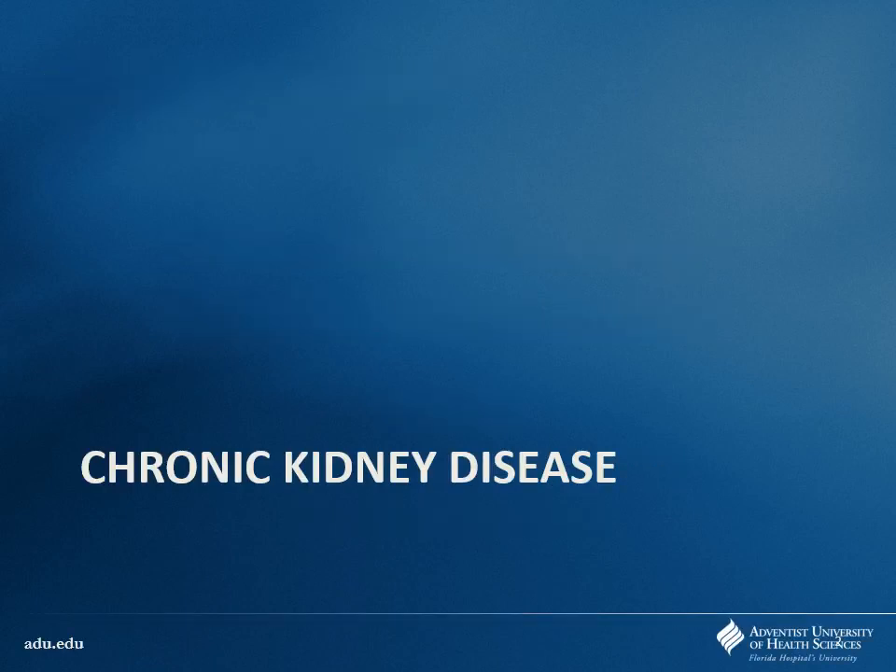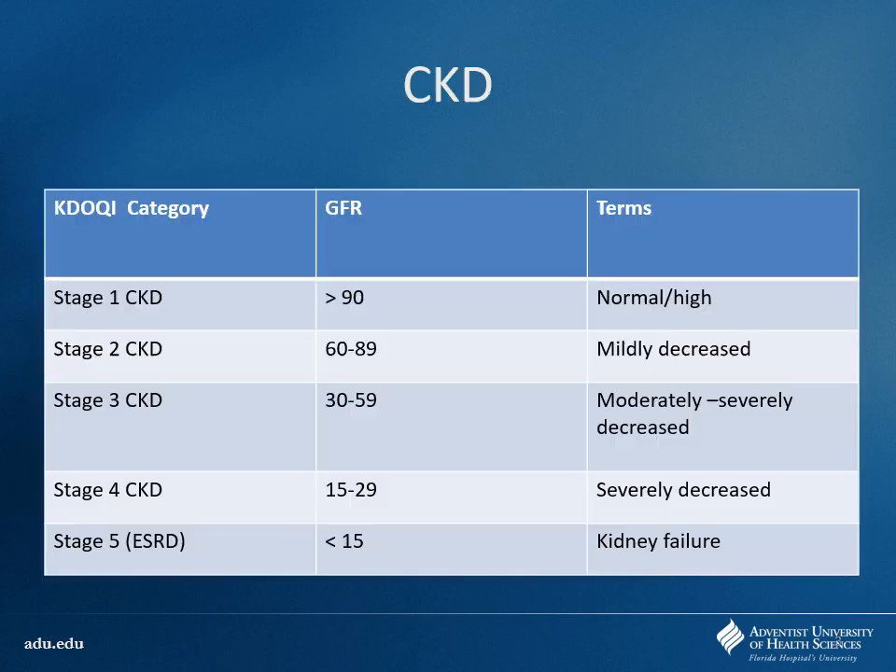Getting into talking about chronic kidney disease. I'm really trying to focus on introducing new medications you might see being used through this. Certainly there's a lot of information about acute kidney disease, acute kidney injury, things like that. We only have so much time, but if you have more questions, we can always talk later. Anyway, chronic kidney disease.